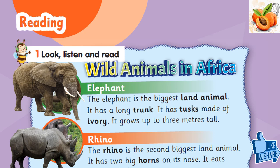Look, listen and read. Wild animals in Africa. Elephant: The elephant is the biggest land animal. It has a long trunk. It has tusks made of ivory. It grows up to 3 meters tall.